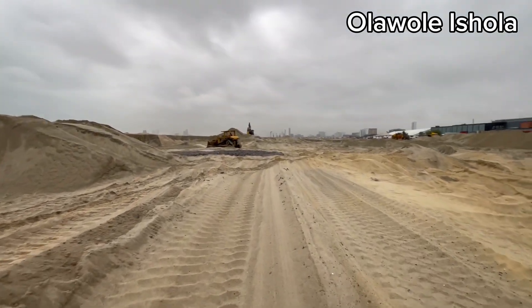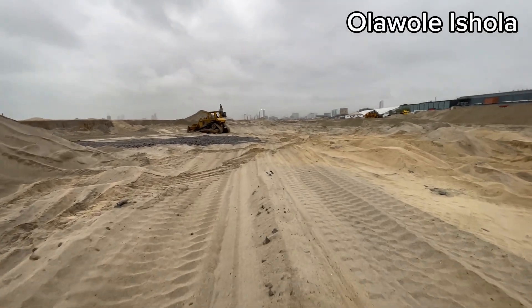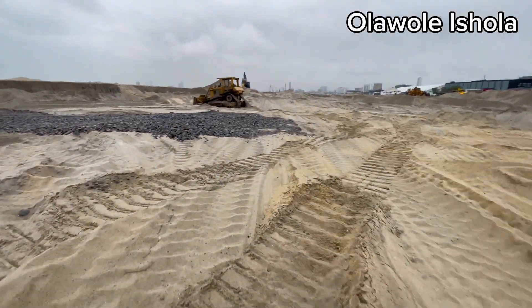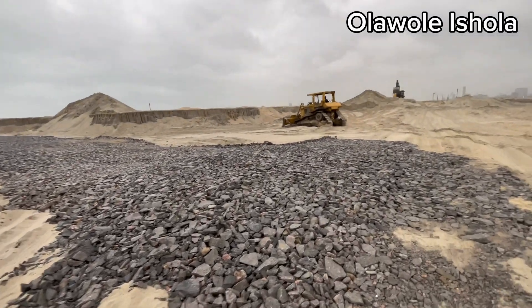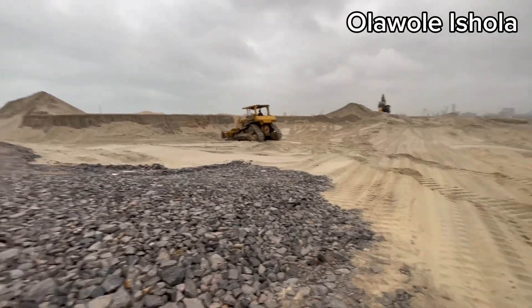EcoAtlantic City continues to expand its development and sand filling is a critical part of this process. As we all know, the city is built on land reclaimed from the Atlantic Ocean. Sand filling has been a fundamental method to create the land on which the city stands, as new areas are being prepared for construction.